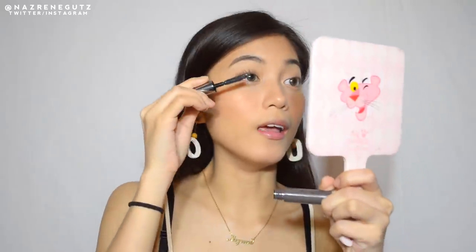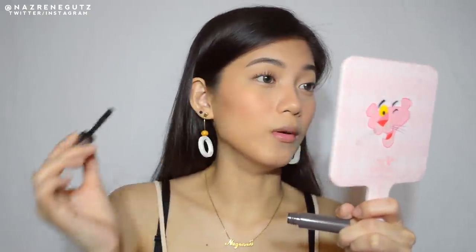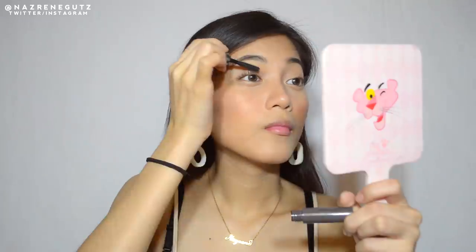Mag-a-apply na tayo ng mascara. I'll be using this Benefit The Real Mascara. I think waterproof ito kasi hindi ko sya ginamit last night and hirap nang tanggalin. By the way, hindi ako nag-apply ng anything sa eyes. I wanted this look as simple as possible — yun talagang pang-beach lang. I love it! Pinahaba niya yung lashes ko, and thin pa rin sya.